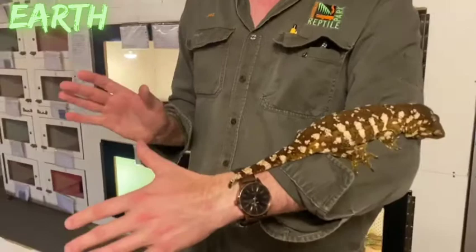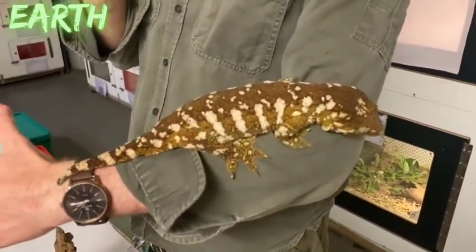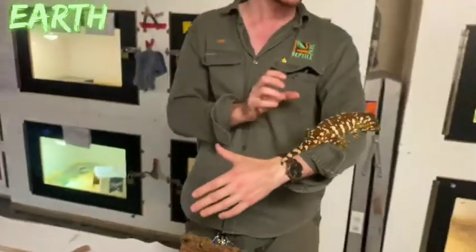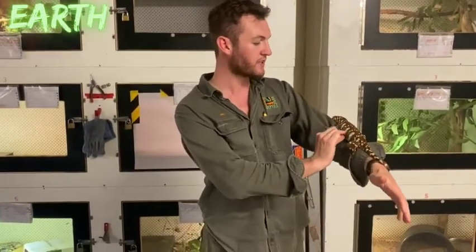Leaf-tailed geckos from Madagascar are perhaps the best reptiles at blending in — nearly impossible to see if you didn't know one was there. The reason they're so effective is not just colour but also special scales that run along the side of the body, legs, and feet, which flatten out to make them even flatter to the surface.